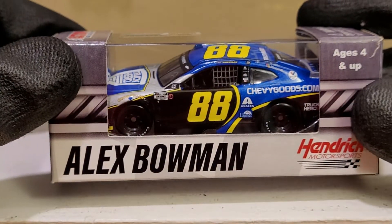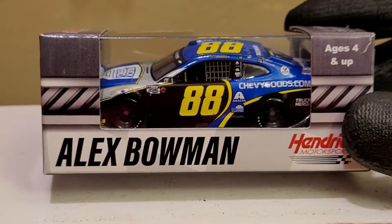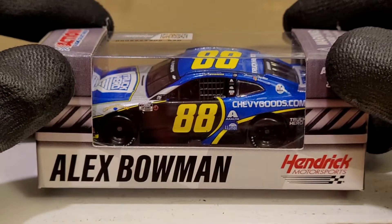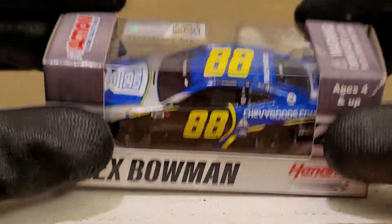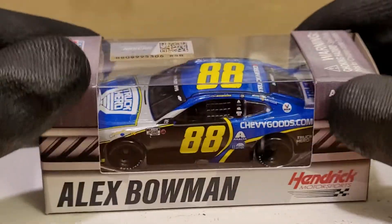If you saw my latest haul video for Bench Racing, you probably know I was planning to review this diecast earlier because I got a lot of requests on this one. This was the last one they had in stock — it's Alex Bowman's favorite, the 2020 Truck Hero Chevy Goods Jimmy Johnson throwback. I'm still thinking about getting the Byron card they had in stock too, but I might pick it up next time I visit.